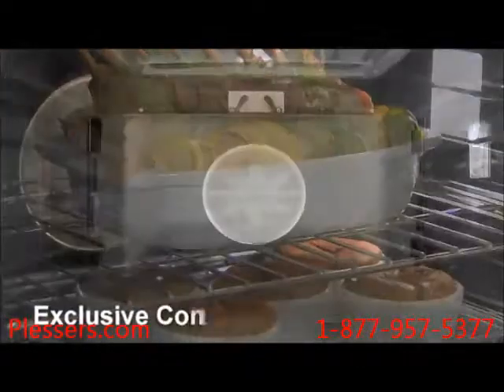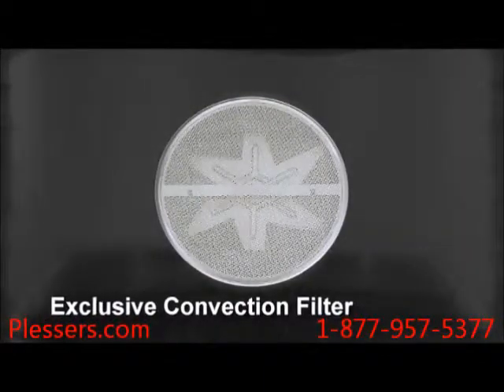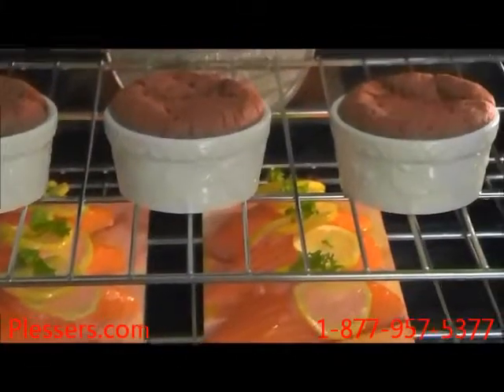Our exclusive convection filter captures grease and flavor particles within the oven cell, so multiple dishes can cook simultaneously without the worry of flavor transfer. After all, who wants a soufflé that tastes like salmon?